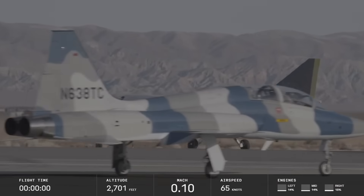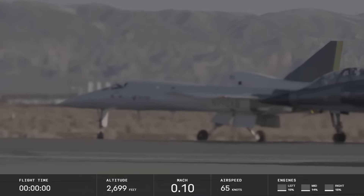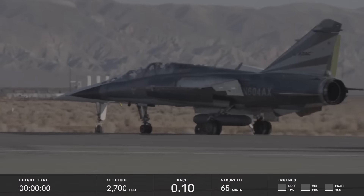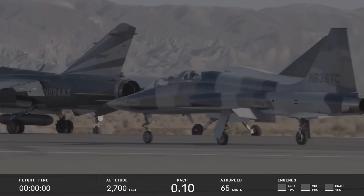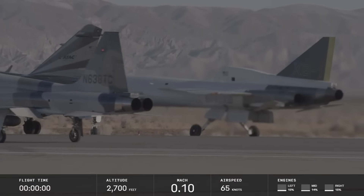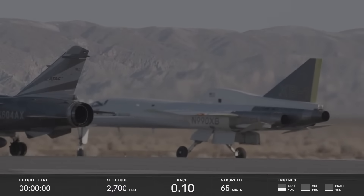After getting set up, they all roll onto the runway together because they don't want to spend a lot of time getting into formation. It's actually quite complicated to perform a takeoff like this when you have three different aircraft with quite different performance characteristics, considering engines are different sizes and spool up and down at different rates, developing different thrusts.